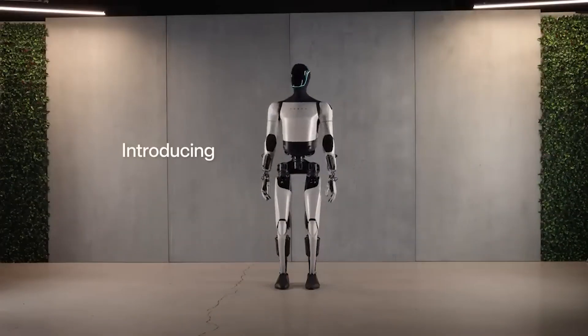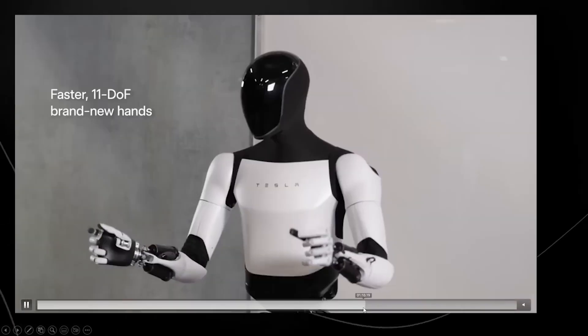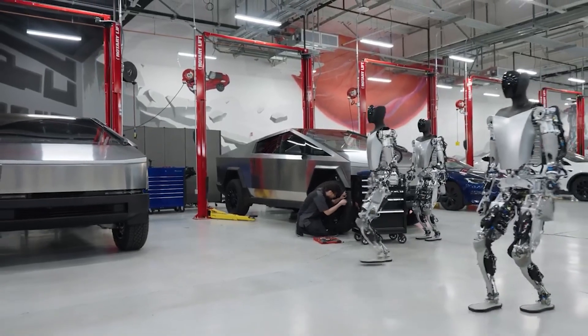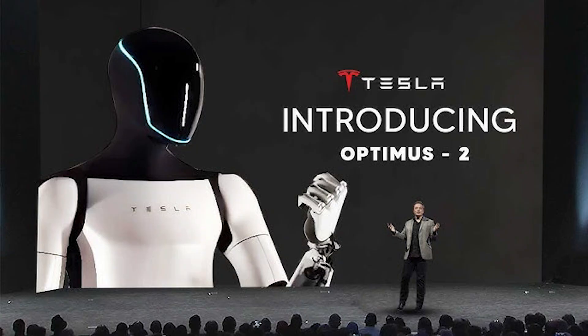Recently, they revealed an updated version called Optimus Gen 2. The new Optimus Gen 2 has some great improvements — it now has brand new parts, like actuators and sensors, all designed by Tesla. The overall look is much better with a polished and improved design, making the Tesla Optimus AI robot smarter and more advanced.